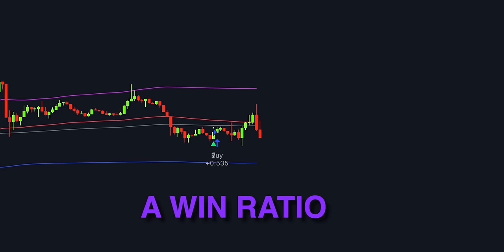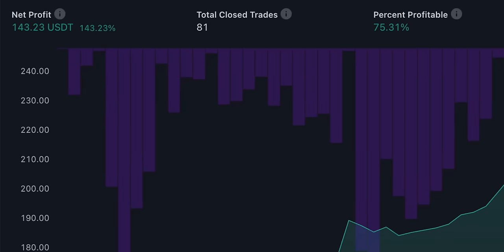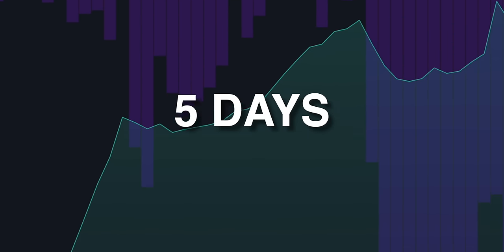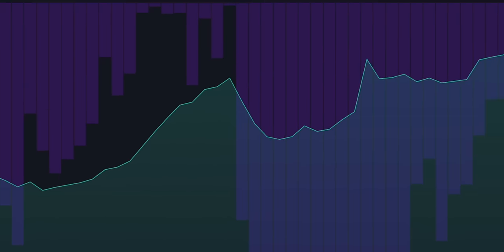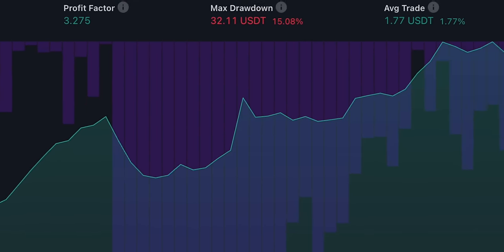This simple trading strategy has a win ratio of 70 to 80% on the 5-minute chart. It could have made you 143% profit in just 5 days before fees. If the winning ratio stays the same, the strategy can earn you up to 600 to 700% ROI per month. Sounds crazy, right?